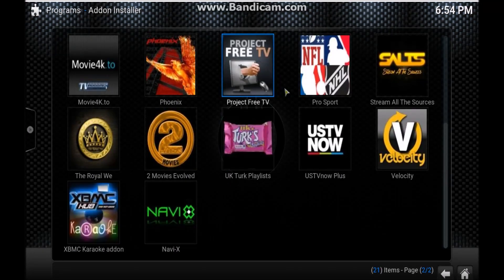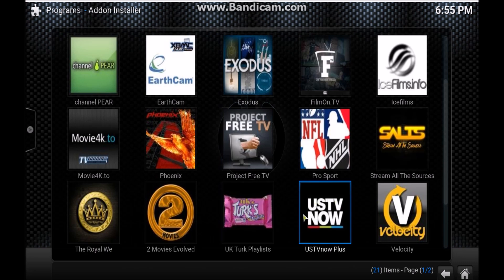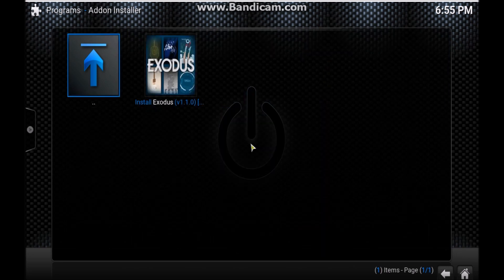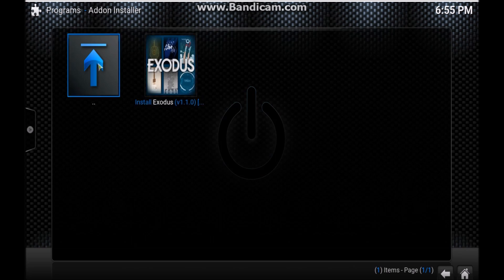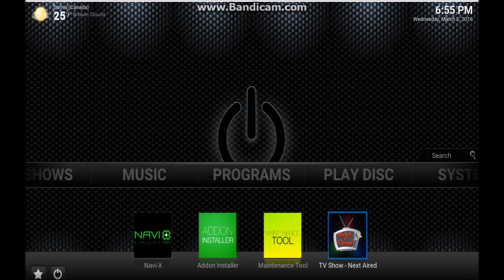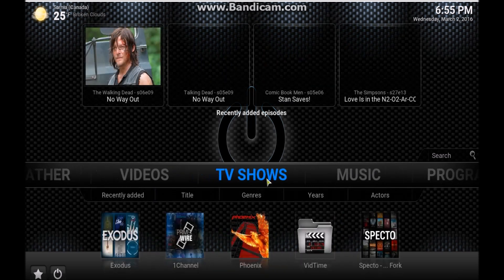Have a look at some of these featured add-ons — US TV Now, Project TV, some pretty good ones. Here we go — Exodus, right there. Click on it. There's the installer right there. You click on install — I'm not going to do it just because I've already installed it, but it'll install.